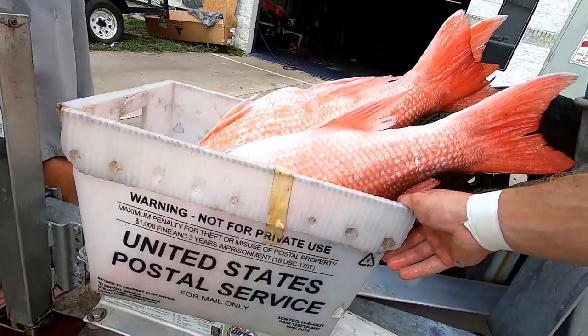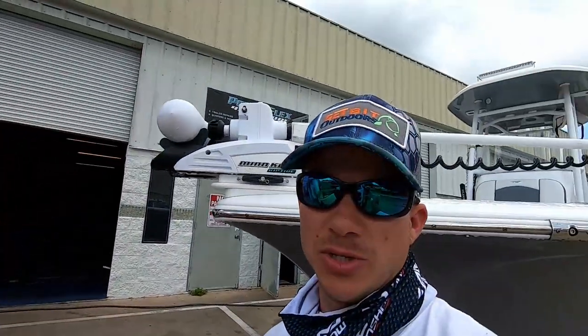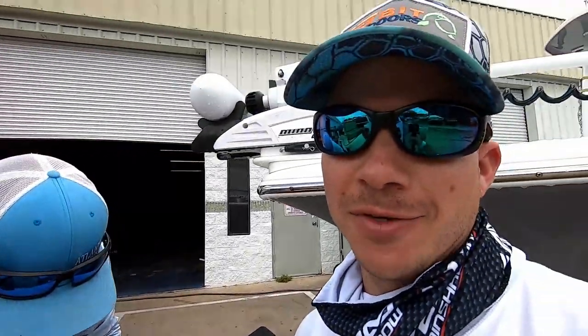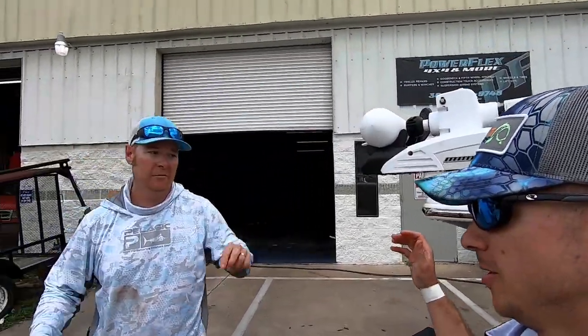What is in this postal bin? Courtesy of the U.S. Postal Service. For all the packages we shipped, just so you know, we didn't hijack this bin — this is going back to the office on Monday. Awesome trip, brother. Appreciate you guys.